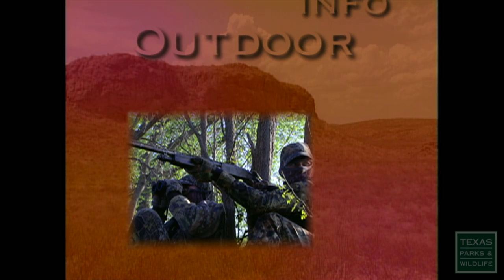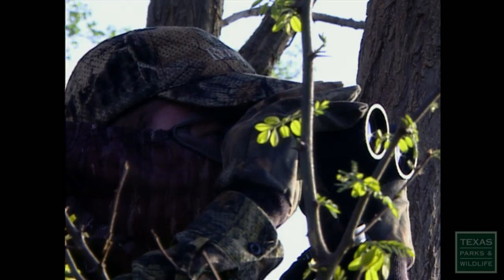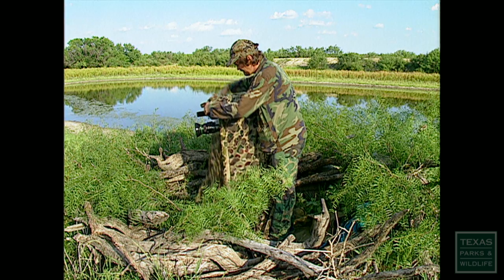Hunters have long used camouflage as a way of getting close to their game and blending in with their surroundings. However, camouflage today has found a new audience in birders, photographers and other outdoor enthusiasts.